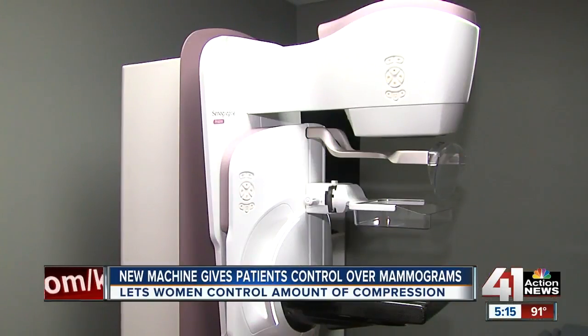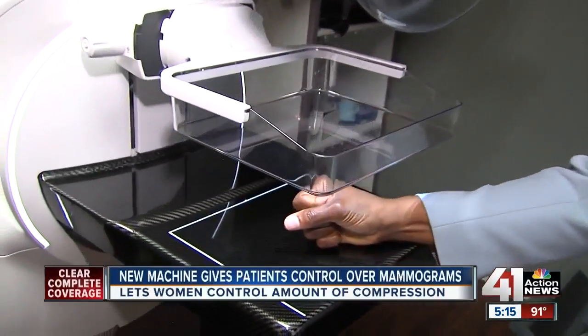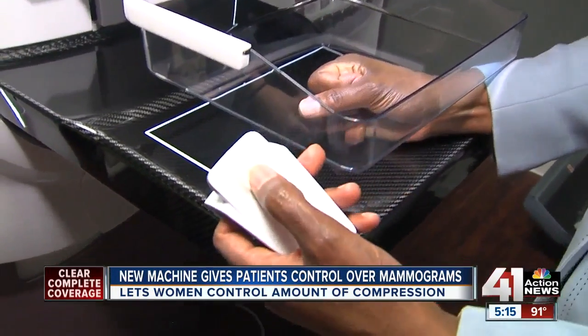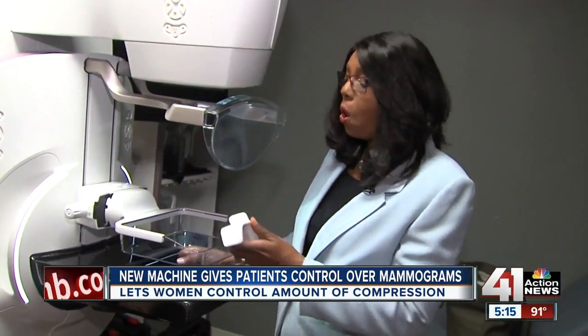This new 3D technology is called Pristina. The technologist would position the breast on the machine and set minimum compression. Then, with a remote control device, the patient increases compression until she's comfortable. There's no chance of over-compression because when it reaches the maximum, the machine automatically stops.